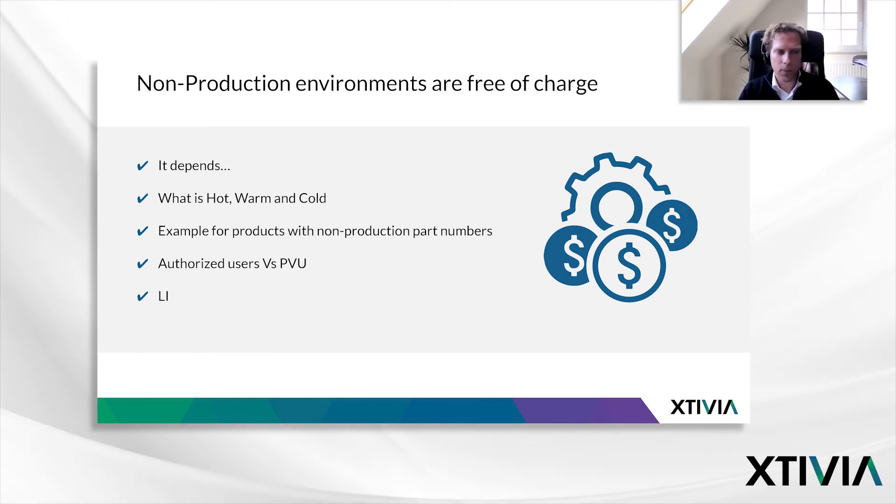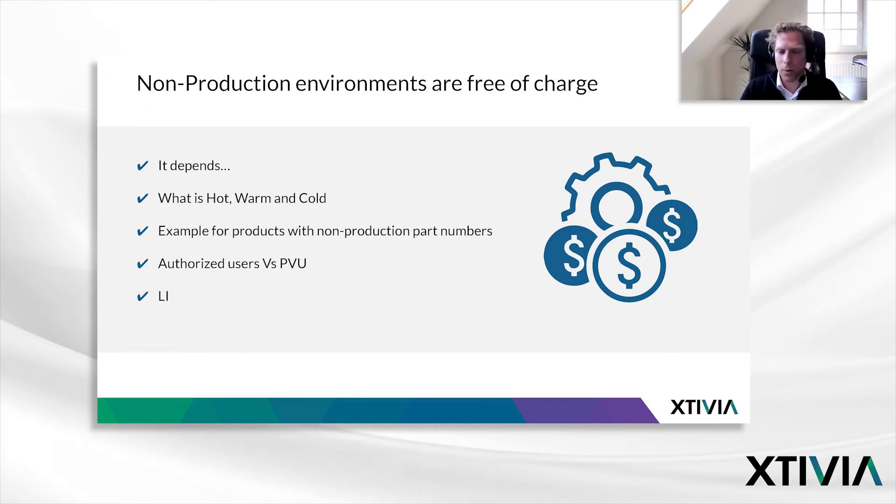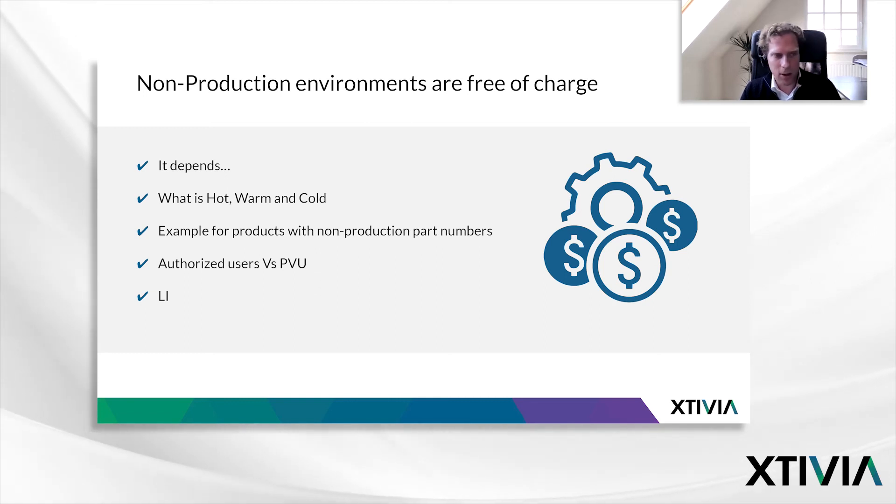A common scenario that applies to all IBM products is the hot, warm, and cold standby scenarios. A warm or cold standby installation functioning as failover can be free of charge, whereas a hot standby needs to be fully licensed. There are also non-production part numbers for some products — for example, Cognos has non-production licenses. Another alternative is a different metric: you could license production machines with PVUs, but license development work with authorized user licenses if that's less expensive. The most important source in all of these matters is the License Information Document, which contains the exact licensing rules for each IBM program and version.